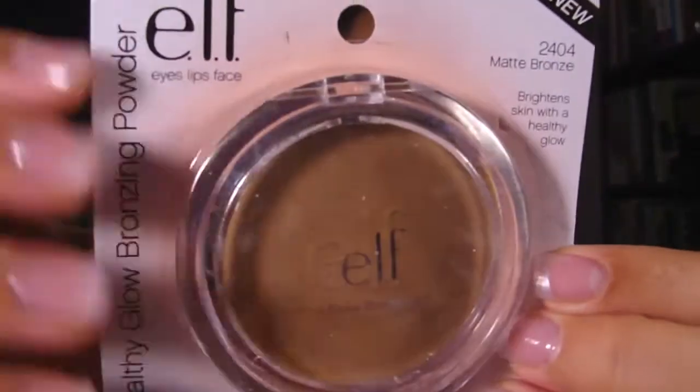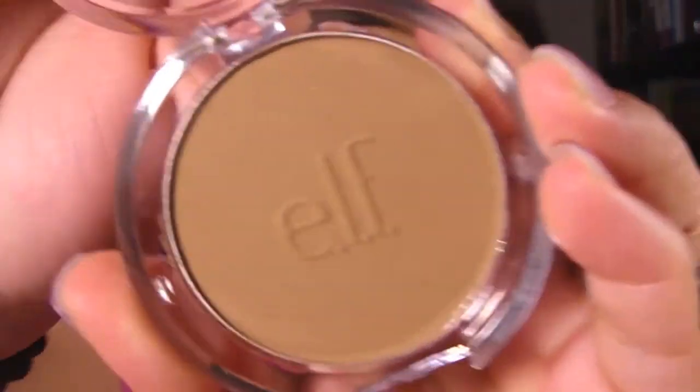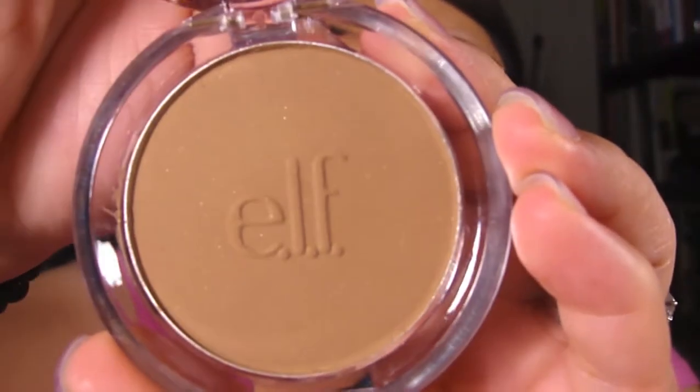Then I got a matte bronzer. It's got ELF engraved in it. This is the matte one — I really like this one.